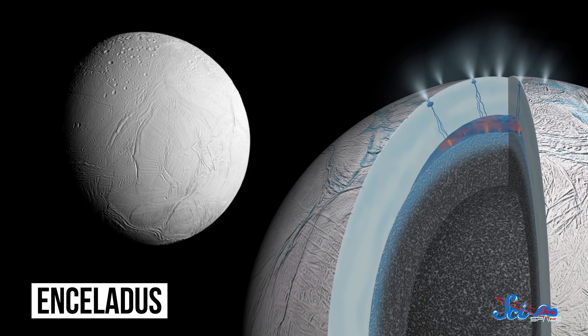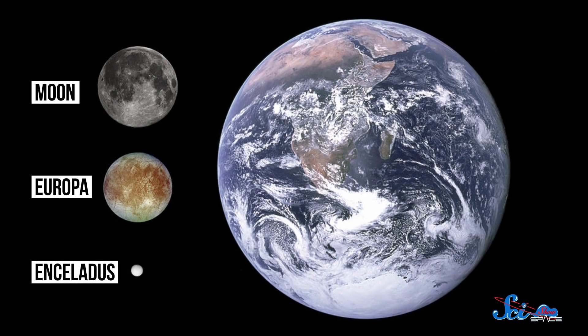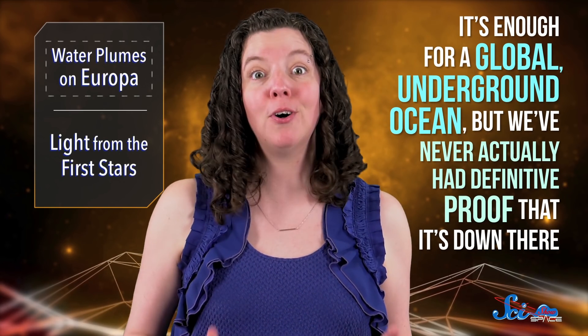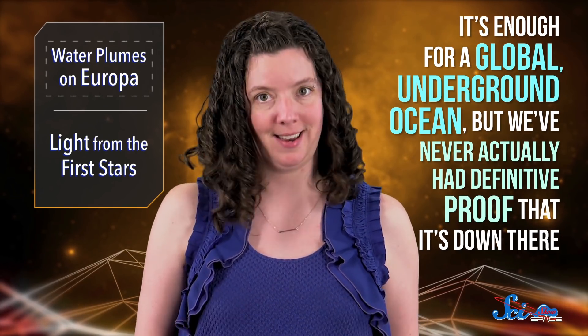It orbits Saturn, and we've talked about it here before. Europa is about six times bigger, though, around the same size as our moon, and data suggest it has twice as much water as the Earth does. It's enough for a global, underground ocean, but we've never actually had definitive proof that it's down there. To do that, we'd need to find something like plumes.